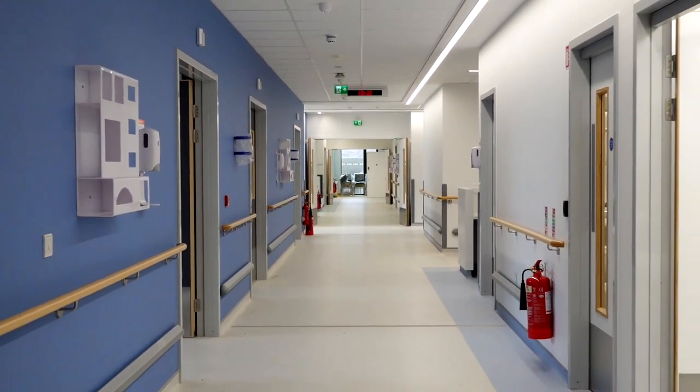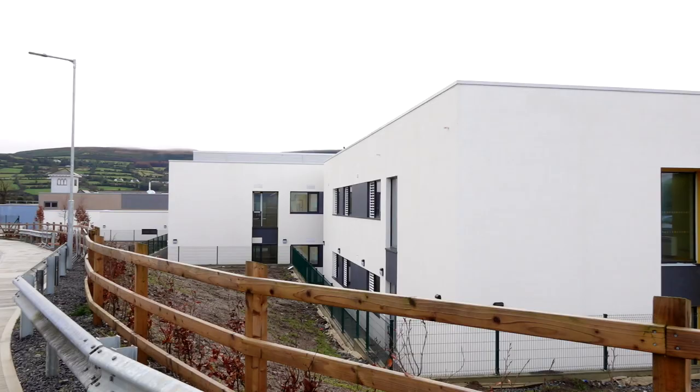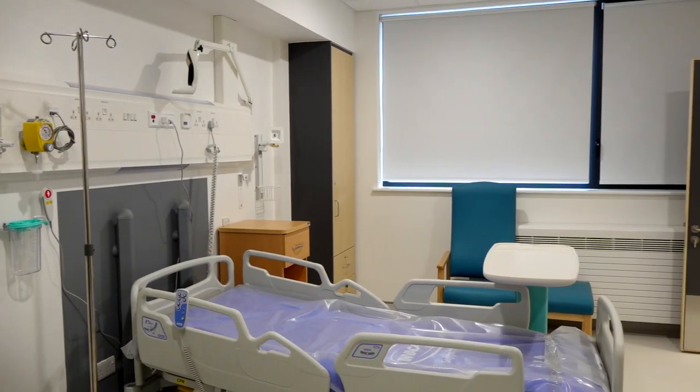We started on site last January with our groundworks and then we delivered the units which were built in our manufacturing facility in Clondalkin. We built them through modular construction which is steel frame. The building here, which is about 3,300 square meters, consists of 80 modules that were delivered to site from mid-February to the start of March.